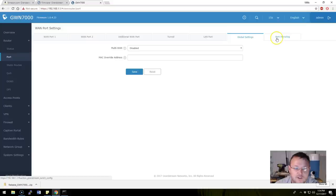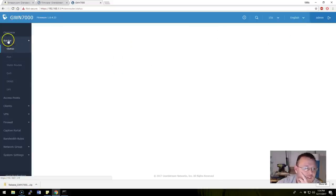One thing I didn't see immediately was the VLAN setup.